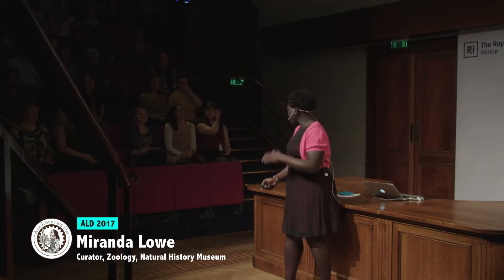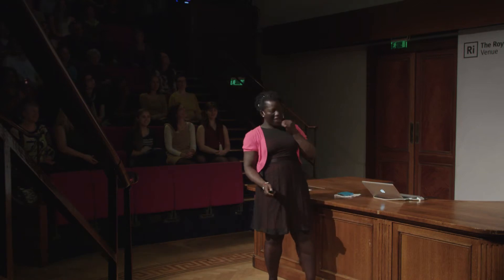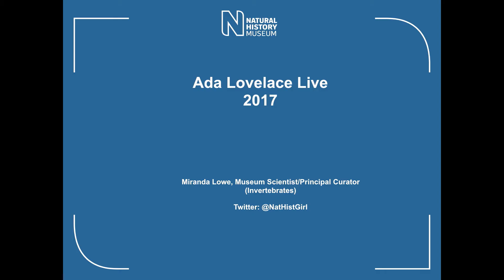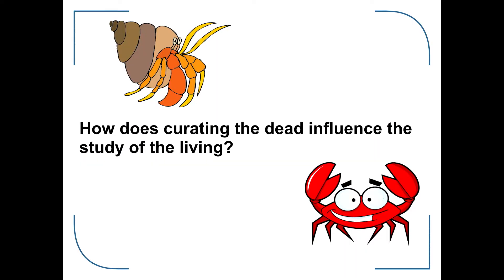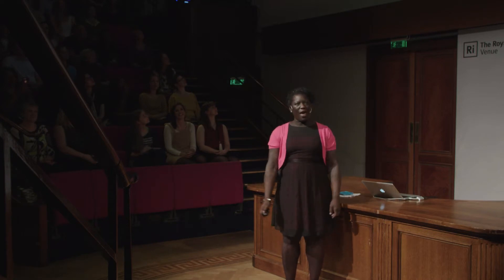I'm dressed for the occasion tonight - I can see I'm matching the furniture, so it's always a good start. I'm from the Natural History Museum, and my title is: How Does Curating the Dead Influence the Study of the Living?